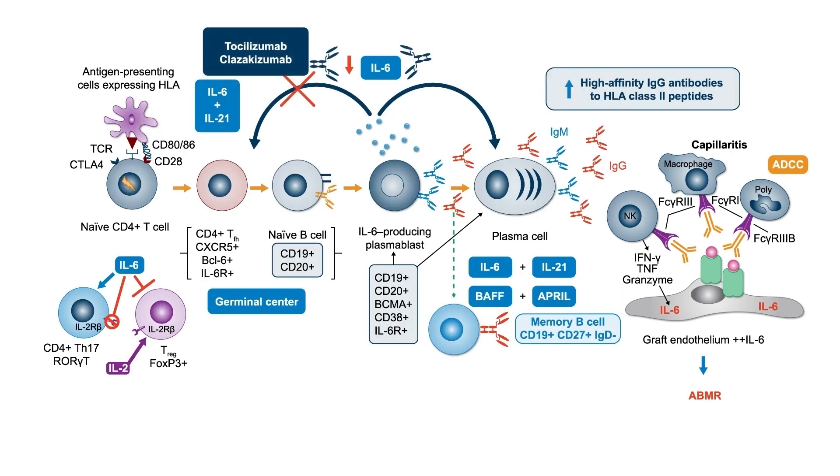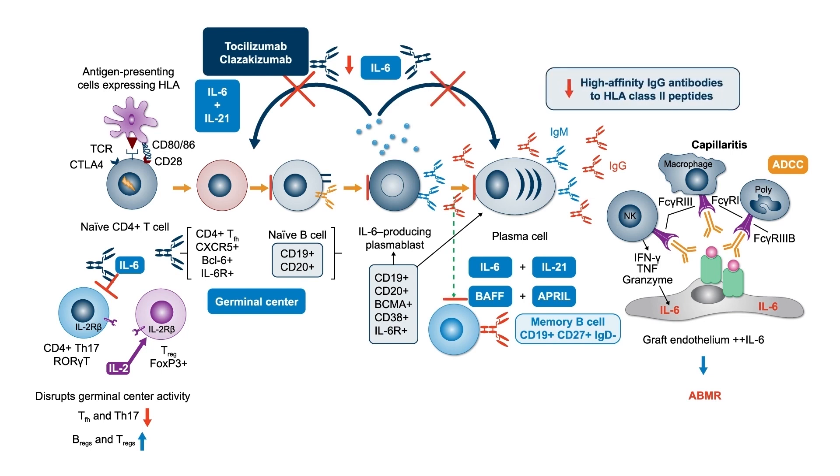Inhibition of IL-6/IL-6R signaling could disrupt a number of these inflammatory pathways. It could disrupt germinal center activity, reducing T effector cells and TH17 cells, while increasing B-regulatory and T-regulatory cells. It could also prevent plasmablast progression to plasma cells and reduce high-affinity antibody production that could damage the allograft. By preventing class switch, you would also reduce the pathogenic antibodies that could attack the allograft.